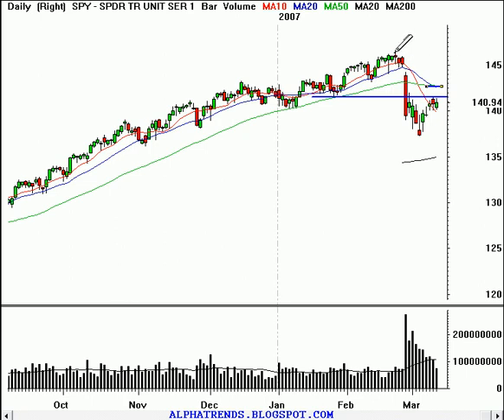Looking at a measured move: 146 down to about 137, we could call that nine points. Let's say it occurred from this level right here — nine points from 141 would give us a target of 132. Perhaps if we had that measured move occur from up near 143, then we would be down near 134 for the next leg lower. And that would set us to test that 200-day moving average.